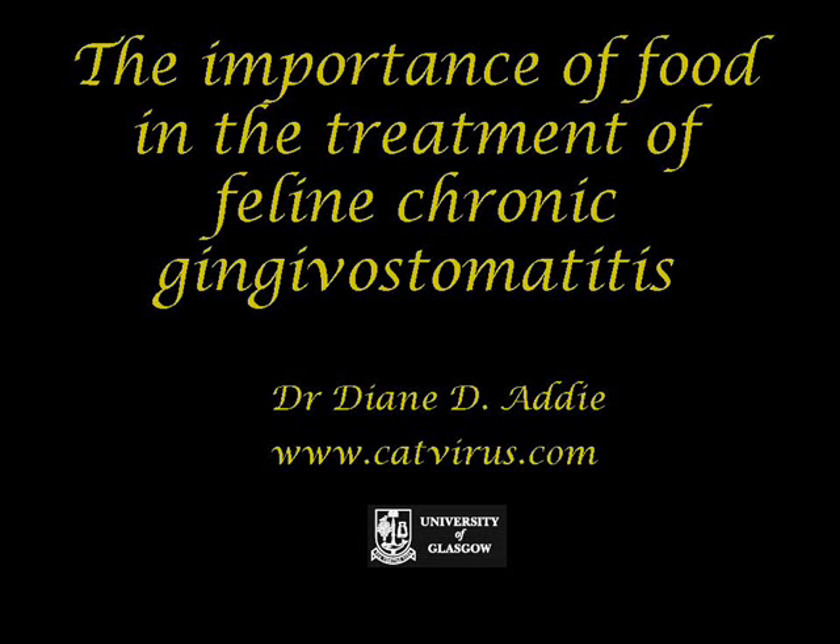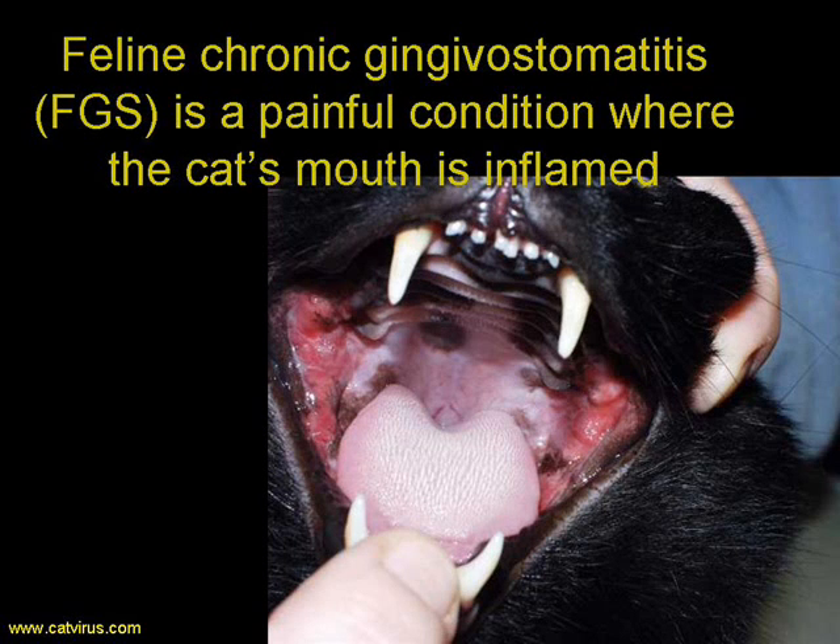Hello and welcome to the CatVirus.com YouTube channel. My name is Diane Addy. I'm an honorary senior research fellow at the University of Glasgow Veterinary School. Today I would like to speak to you about the importance of food in the treatment of feline chronic gingivostomatitis. This video is intended for veterinary surgeons but will also be accessible to the average intelligent cat guardian.